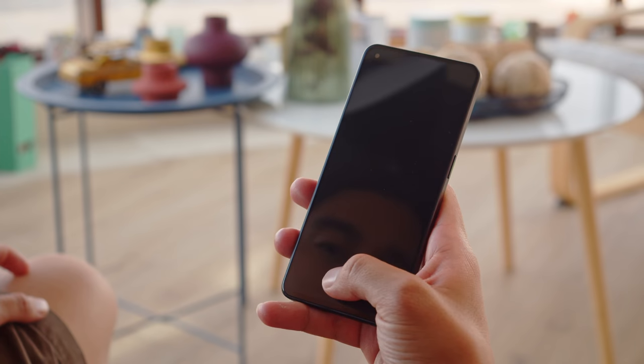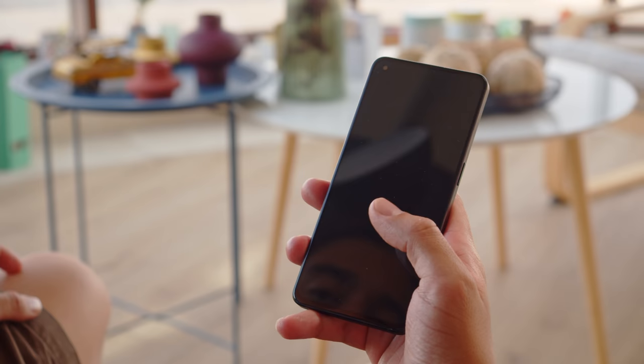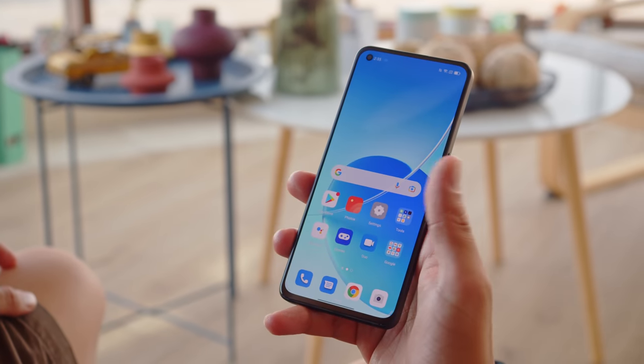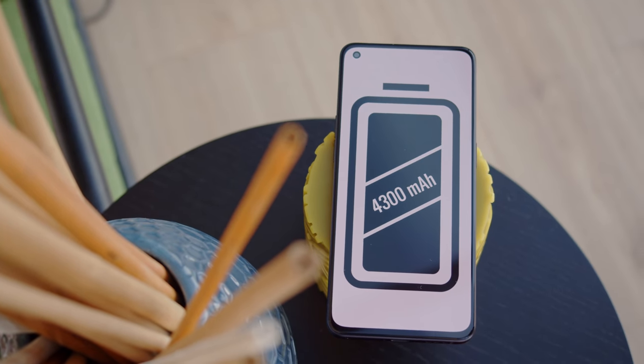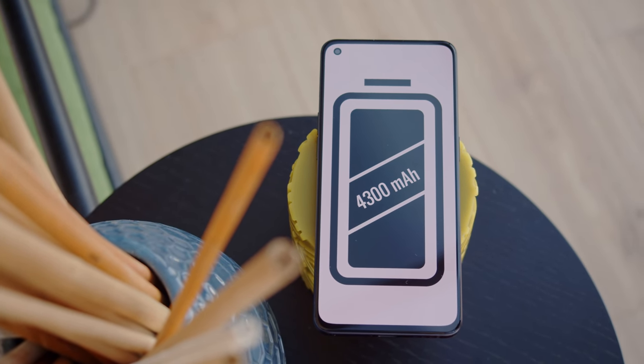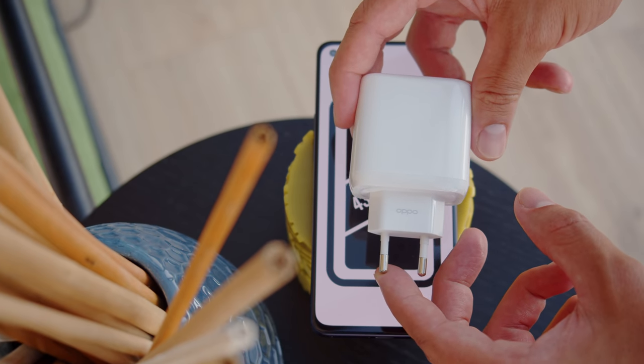There are quite a few features that seem ported over from the previous model, like the under-display fingerprint reader for biometrics. And like last year, there's a 4300mAh battery capacity, along with 65W Super Vooc charging, which is again lightning fast. Support for reverse charging also makes a comeback.